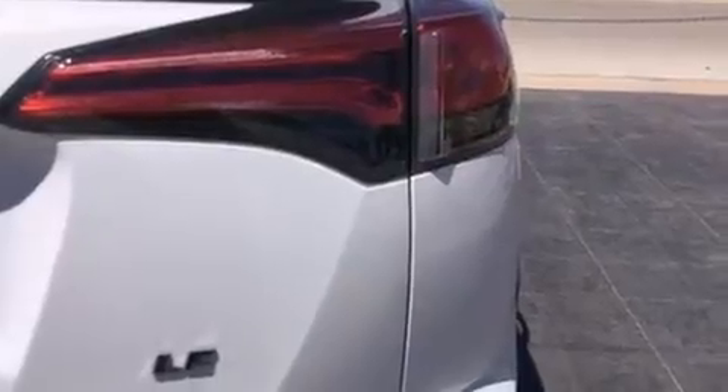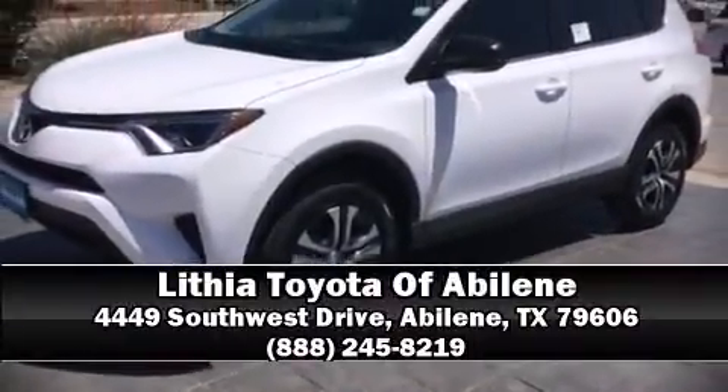For added security, dynamic stability control supplements the drivetrain. Our team is professional and we offer a no-pressure environment. We are here to help you.